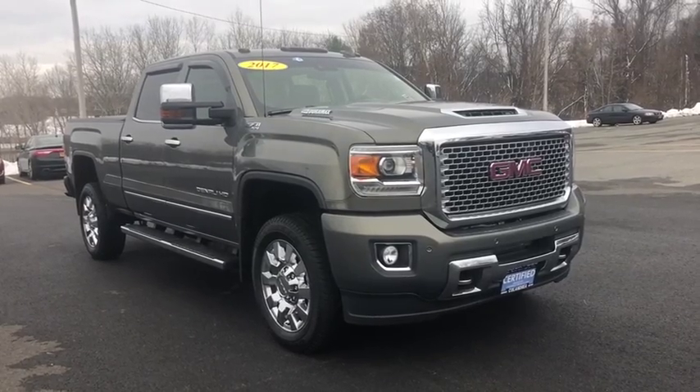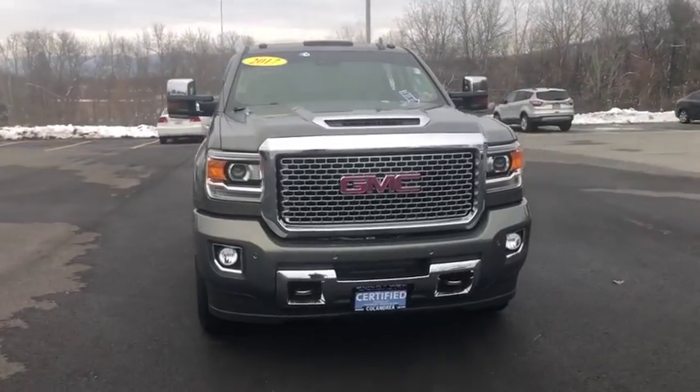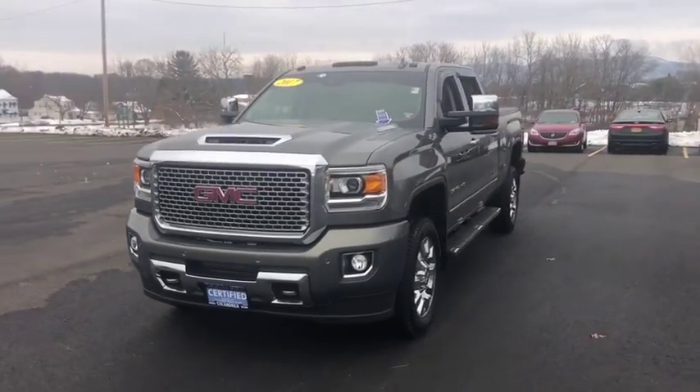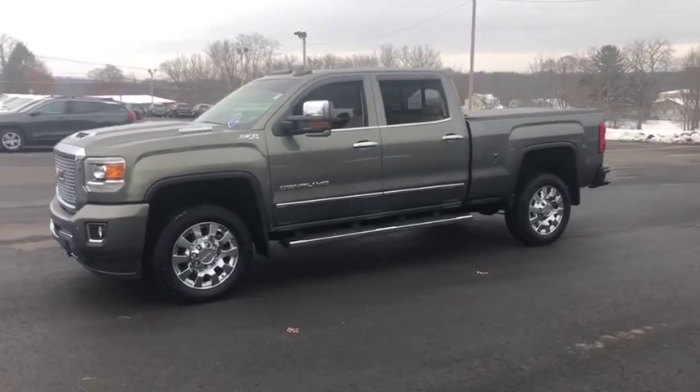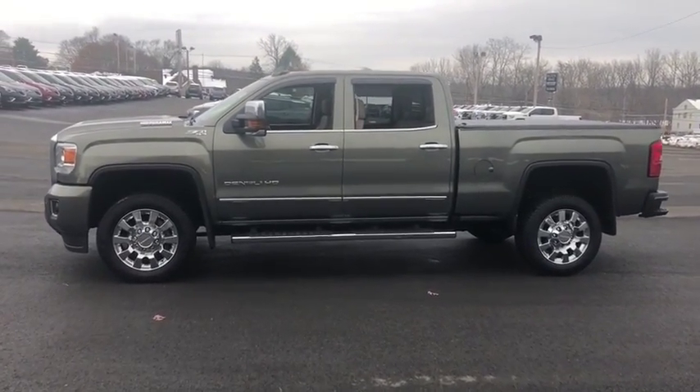Looking for the right vehicle? Check out the 2017 GMC Sierra 2500 HD. The GMC Sierra 2500 HD has all your workhorse basics covered. No worries here. Here are some of this vehicle's great options.